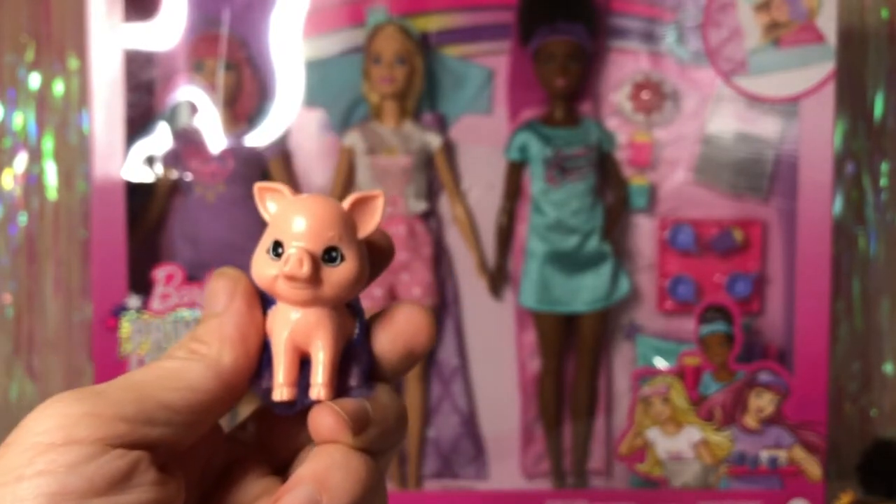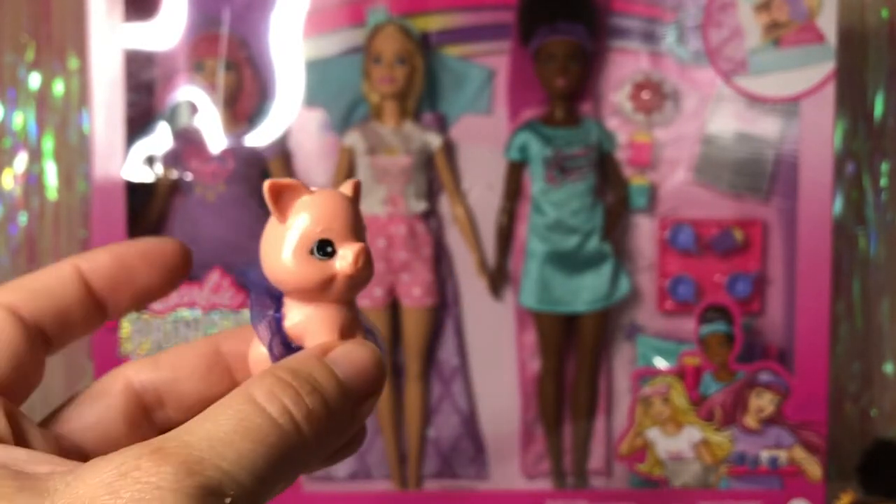Each of those three packs comes with a different pet — this first one is a pig with a little tutu on it.